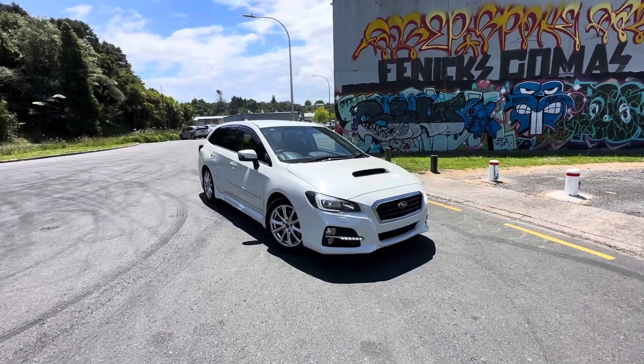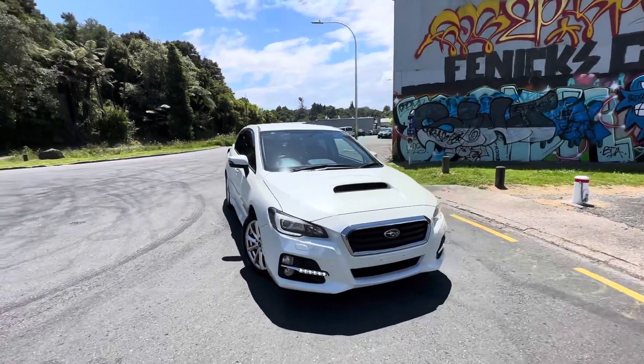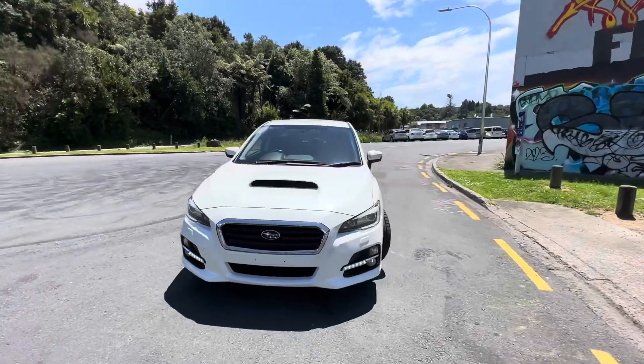Hey guys, Casey here from Tiring Cars bringing you today a 2014 Subaru LeVorg GT.